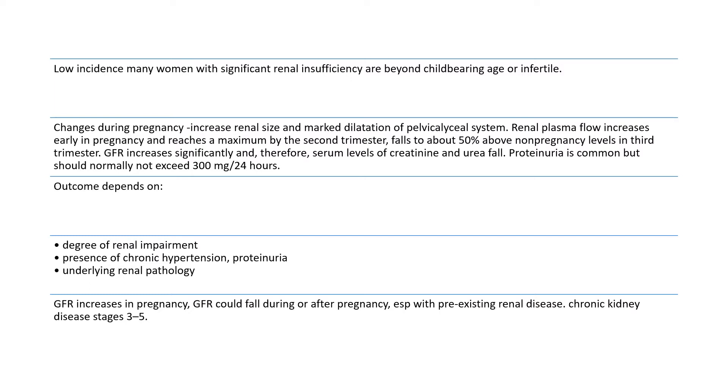The changes during pregnancy include an increase in renal size and marked dilatation of the pelvicalyceal system. Renal plasma flow increases early in pregnancy and reaches a maximum by the second trimester, falling to about 50% above non-pregnancy levels in the third trimester. The GFR increases significantly and therefore serum levels of creatinine and urea fall.